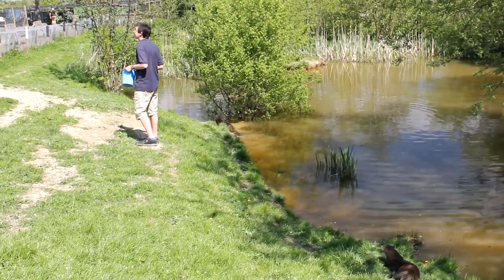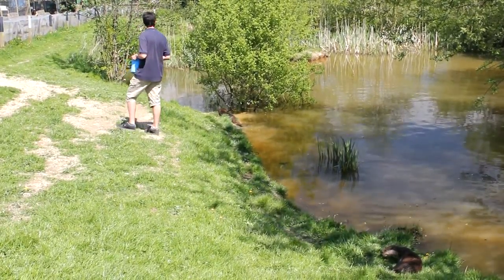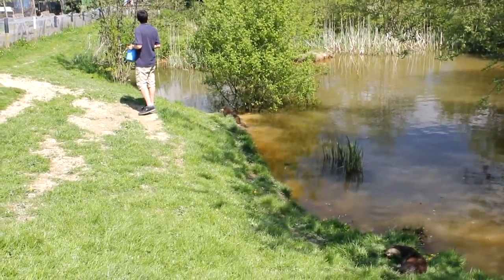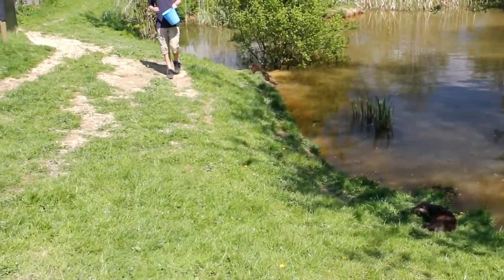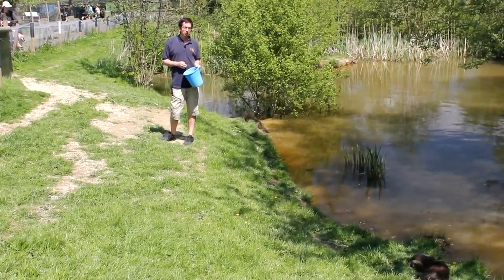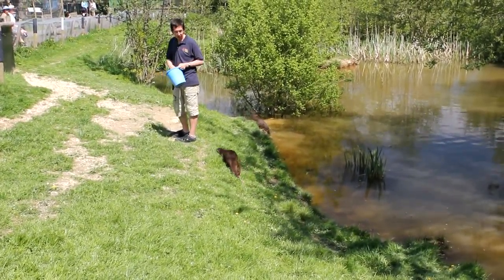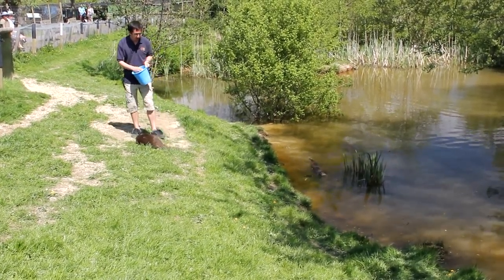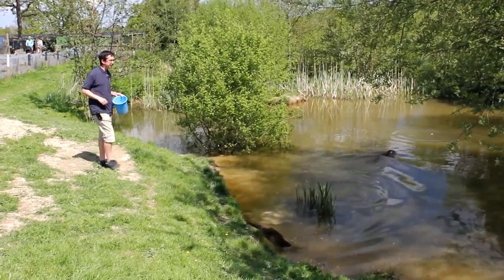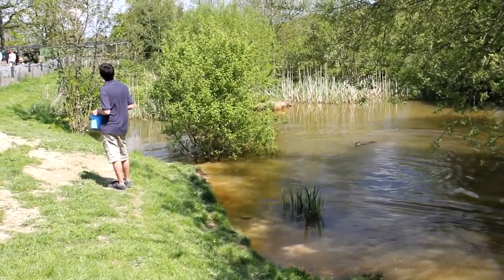Now otters live in a den which we call a holt, and out in the wild they usually dig their holts into the bank around the water's edge — that's where they live, that's where they give birth to their young. Quite unusually for a mammal in this country, otters can give birth any time of year — they don't have a set season. They're still typically one litter a year though.